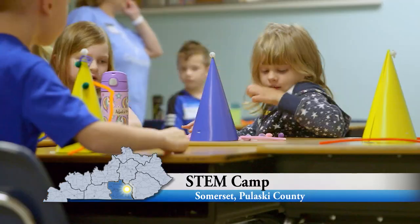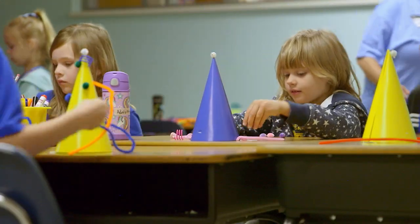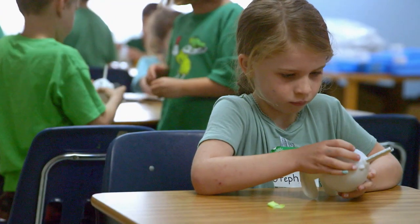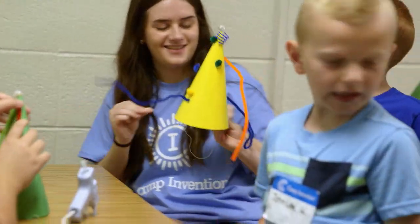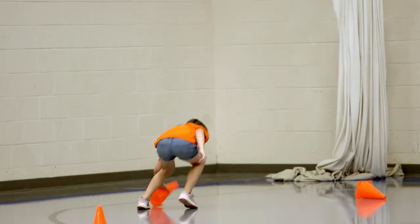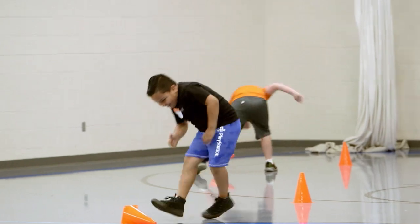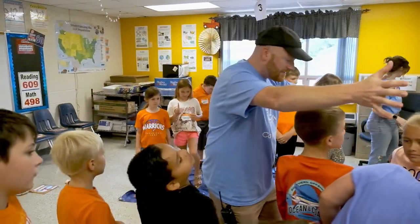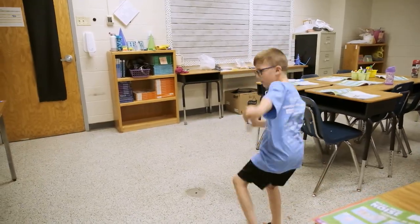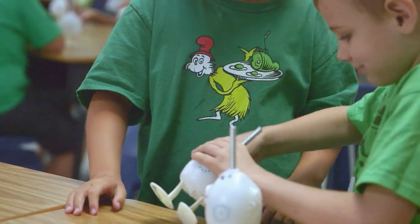STEM is science, technology, engineering, and math. A lot of times in your larger cities there are just so many different resources, and in the more rural communities you don't have that. But they still need the same skills, they still need all those experiences, so you have to look for things to bring to the kids. They need it, and they love it once you bring it to them — it helps them to grow.